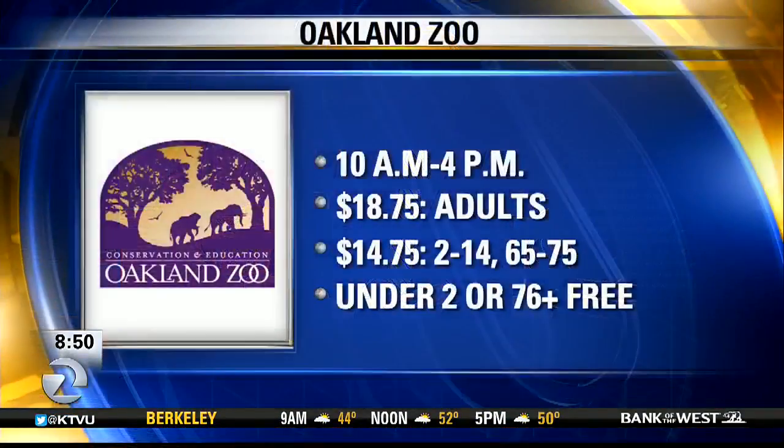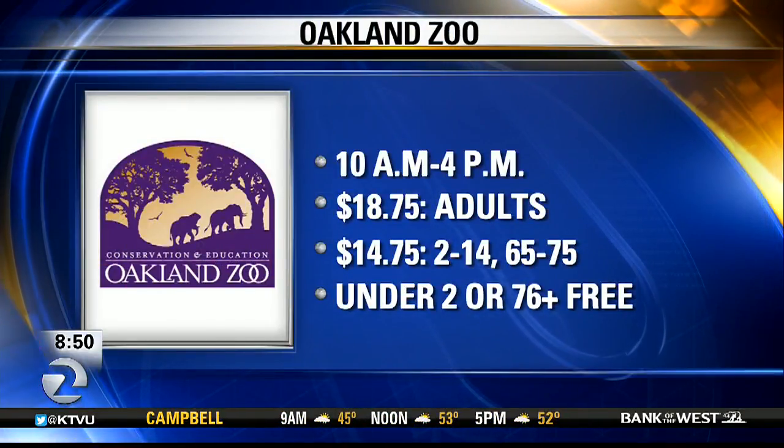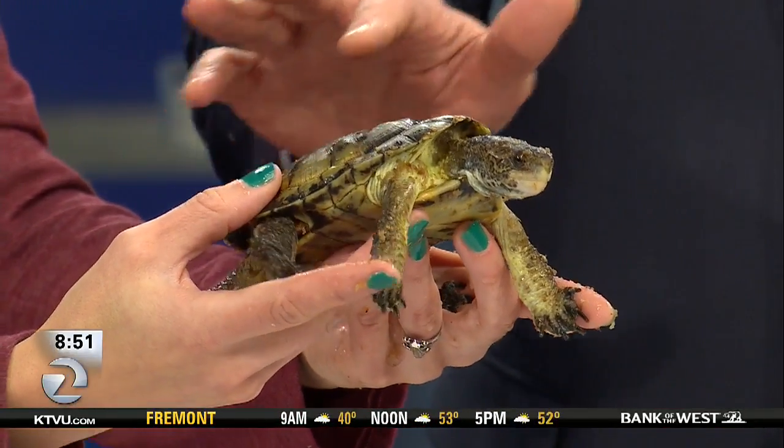The Oakland Zoo is open from 10 in the morning until 4 p.m. Admission is $18.75 for adults, $14.75 if you bring kids between the ages of 2 and 14, along with adults 65 through 75. Children under 2 and adults older than 76 get in free. Check it out — it's a great family fun day. And you can meet Dilbert!